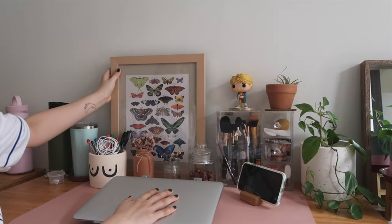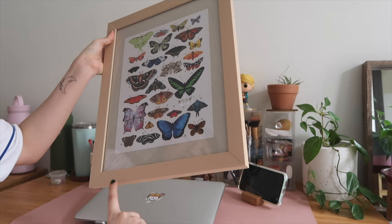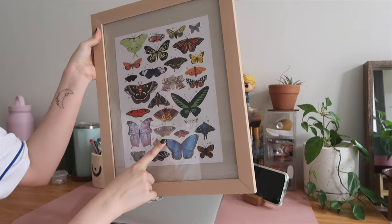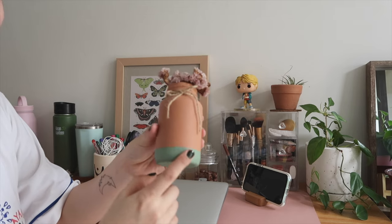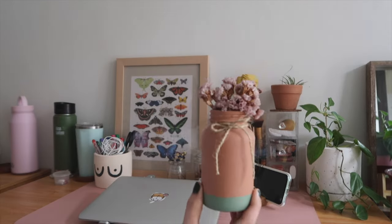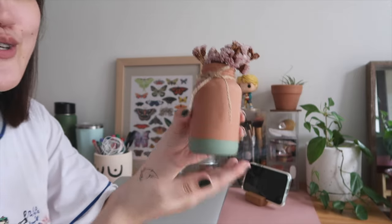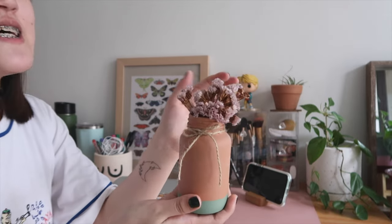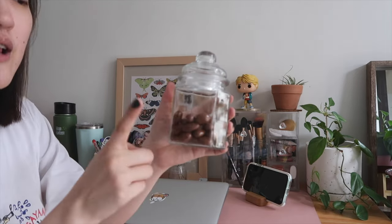Over here I have a picture frame that I originally painted from black. The print is from Pinterest — I edited the top and bottom and printed it at a print shop. This container is actually an upcycled medicine bottle that I painted and taped off for a two-tone look — it makes a really nice DIY project if you want to upcycle bottles. I also have dried flowers in a recycled bottle, and some almond raisin chocolates.